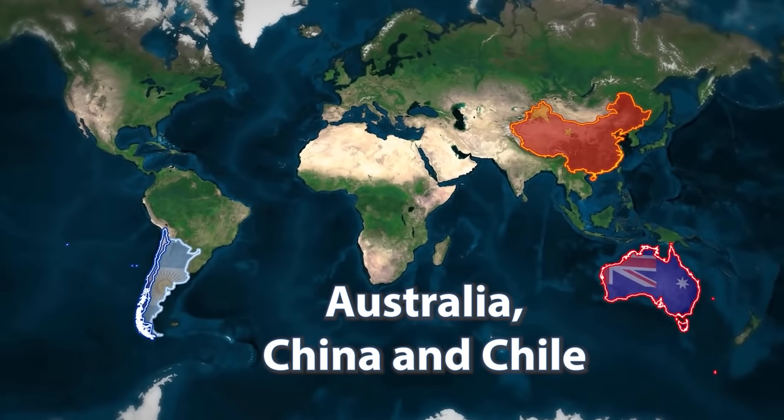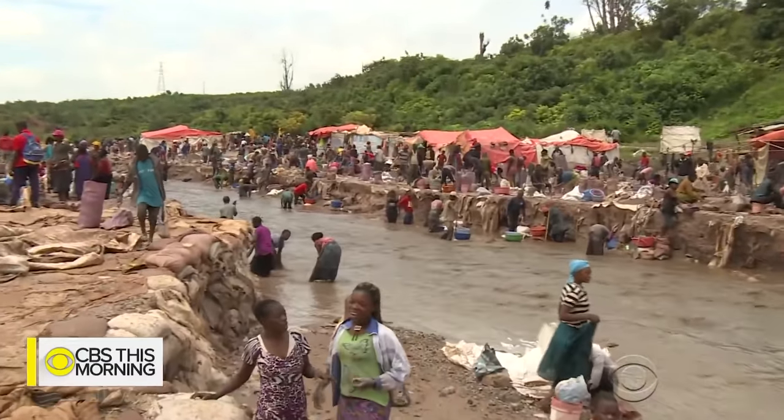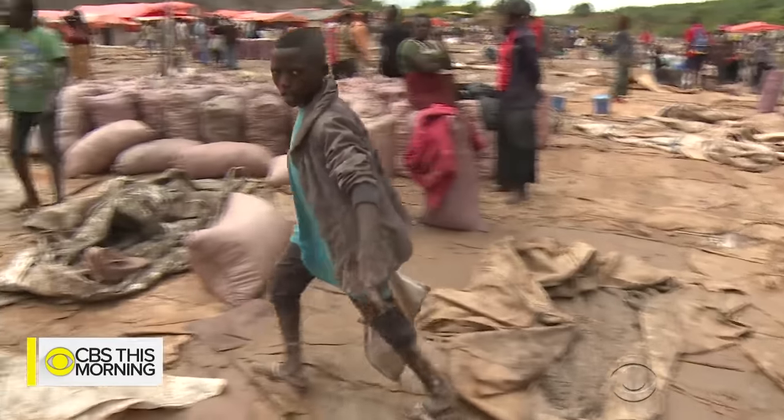As far as lithium goes, the majority of it is contained within basically three countries: Australia, China, and Chile, and in developing continents like Africa, which causes another issue — a human rights issue. So considering the resources of sodium the USA actually has, it would be great for them to try to move some of that storage development and manufacturing to the USA, rather than again give China the upper hand.